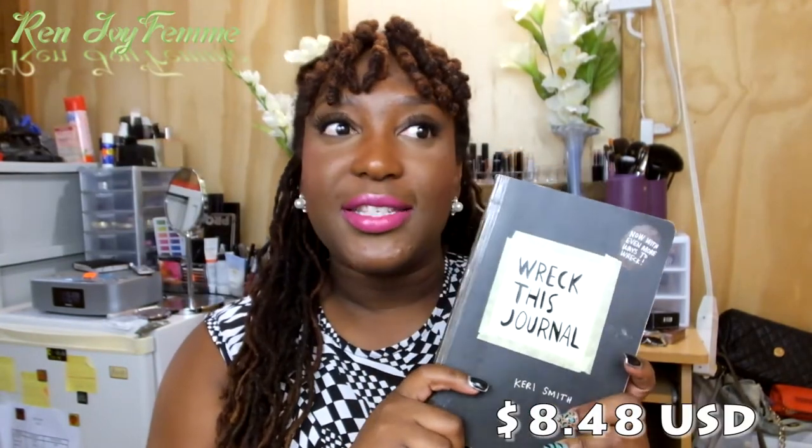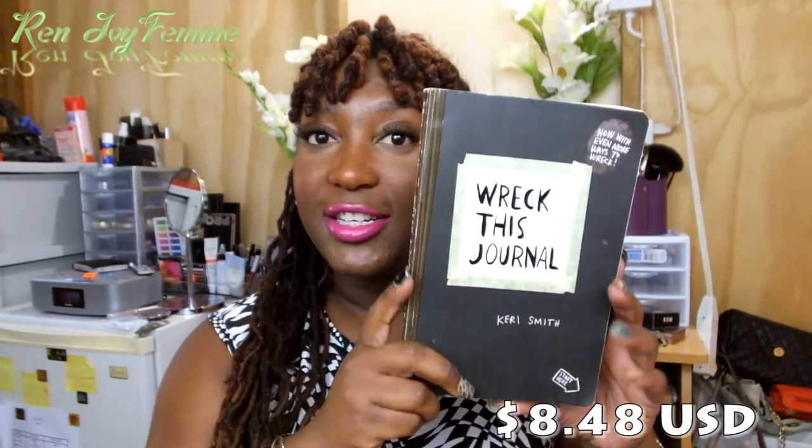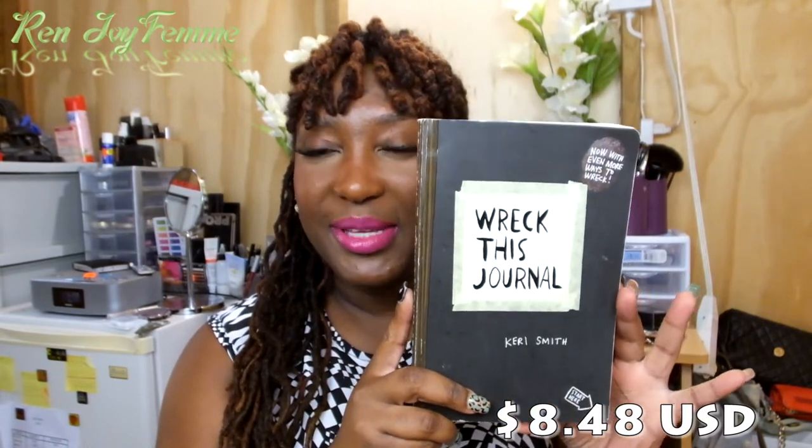The last thing from Amazon was a Wreck This Journal. I saw Graveyard Girl on YouTube doing it and I thought it was very interesting. I started doing some of the things in here and I've been enjoying it. I haven't done a lot of it yet, but I really am enjoying this book.